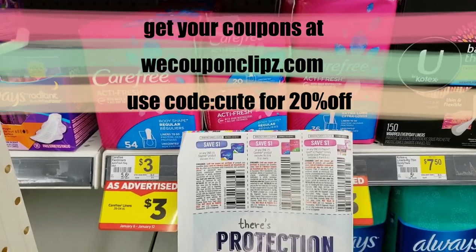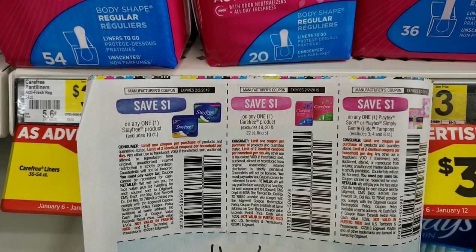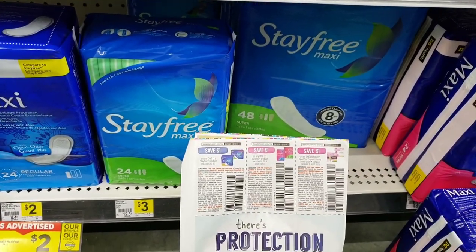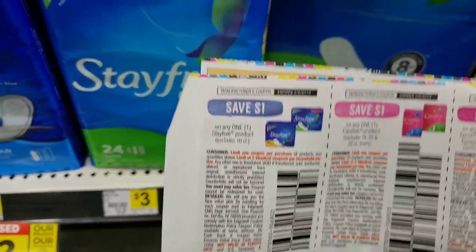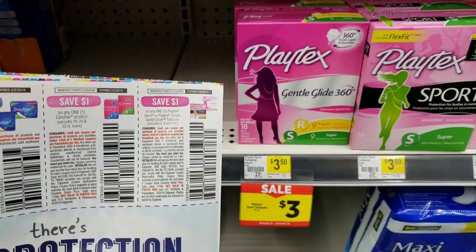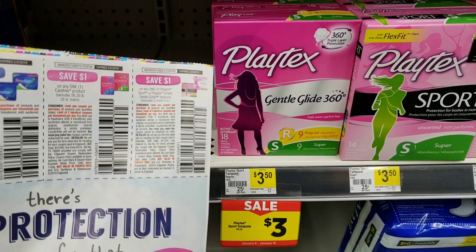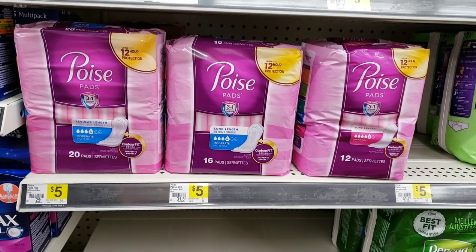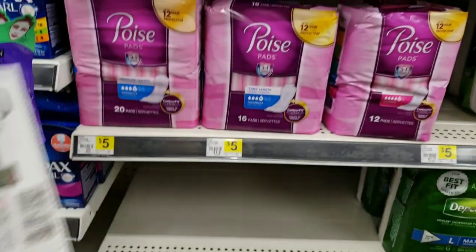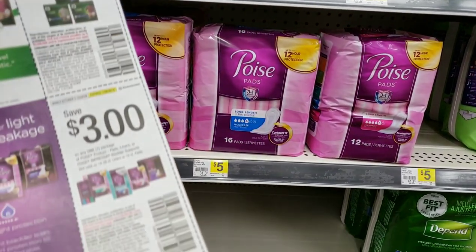Carefree is $3 with a $1 off coupon. None of the sizes are excluded except the 20-count liners, so anything 24 count and above - 54 count, 36 count. Stayfree is also included, all at $3 with $1 off, leaving you paying $2. Playtex also has deals at $3 with $1 off. Poise is $5 with a $3 off coupon, leaving you paying only $2. Lots of great deals in the feminine care aisle with paper coupons.